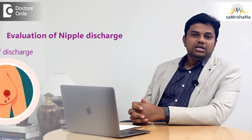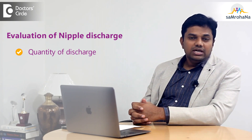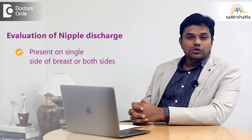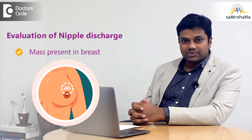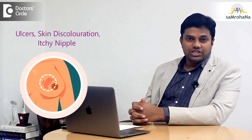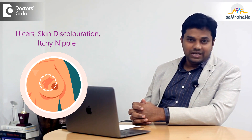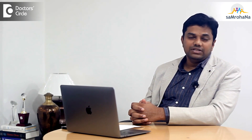There are various factors we need to consider when evaluating nipple discharge. We need to assess the kind of discharge, the quantity, and whether it is present on one side or both sides of the breast. We should also look for associated features such as any mass in the breast, skin changes like ulcers or discoloration, or any itching over the nipple area.